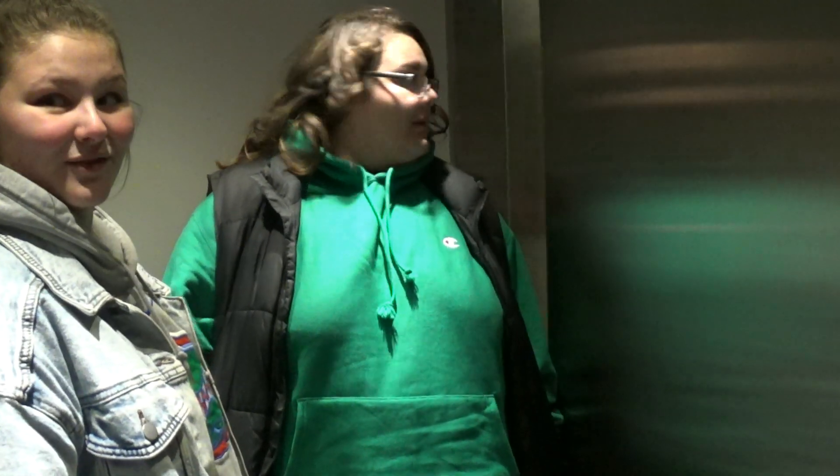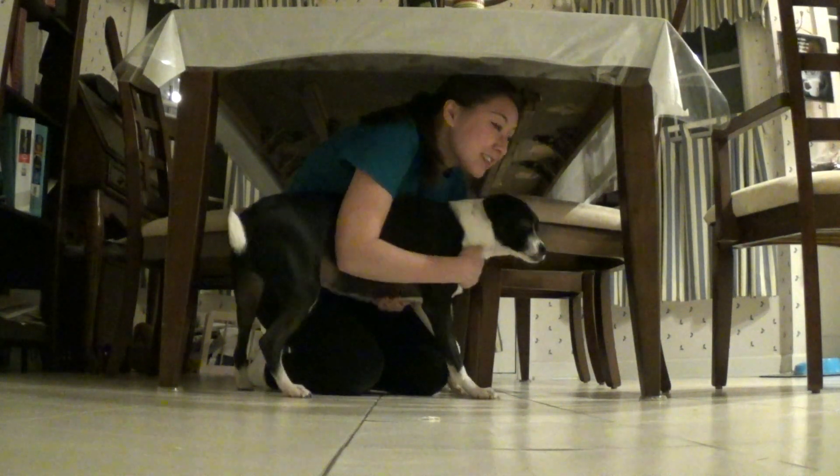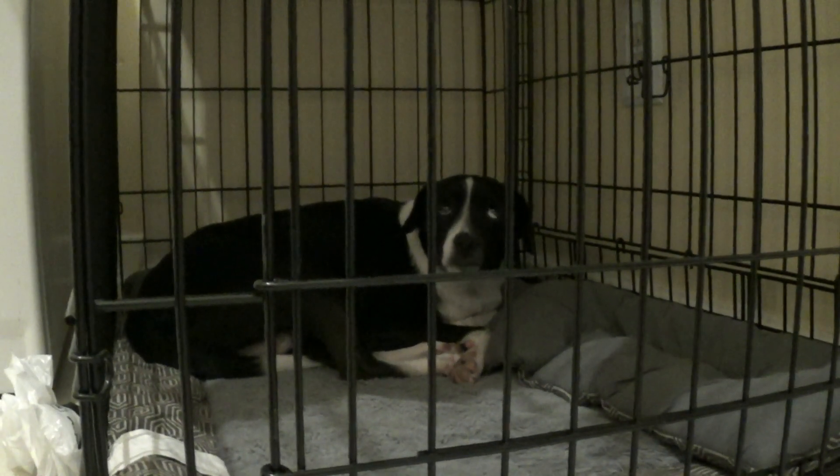If you are in an elevator during an earthquake, get out as soon as you can. Do not restrain your pet — let them find their own safe place to hide. If your pet is in a carrier or a crate, leave them inside. Remember, your safety always comes first.